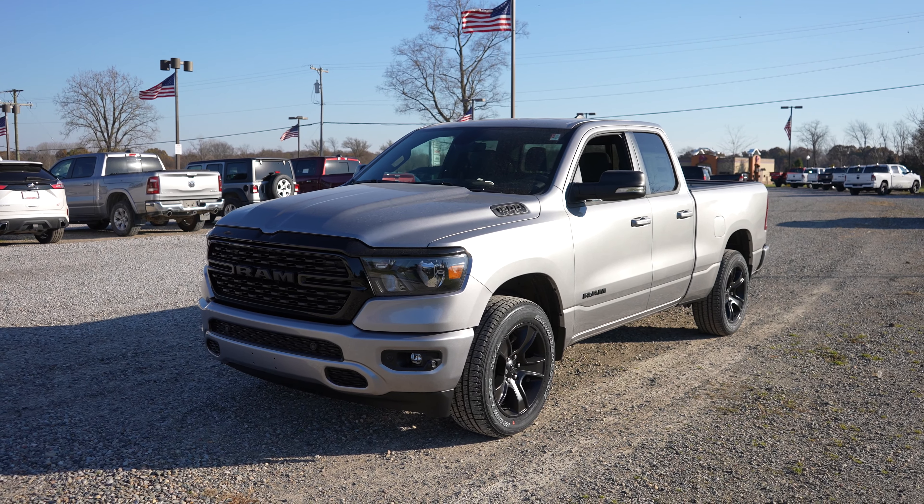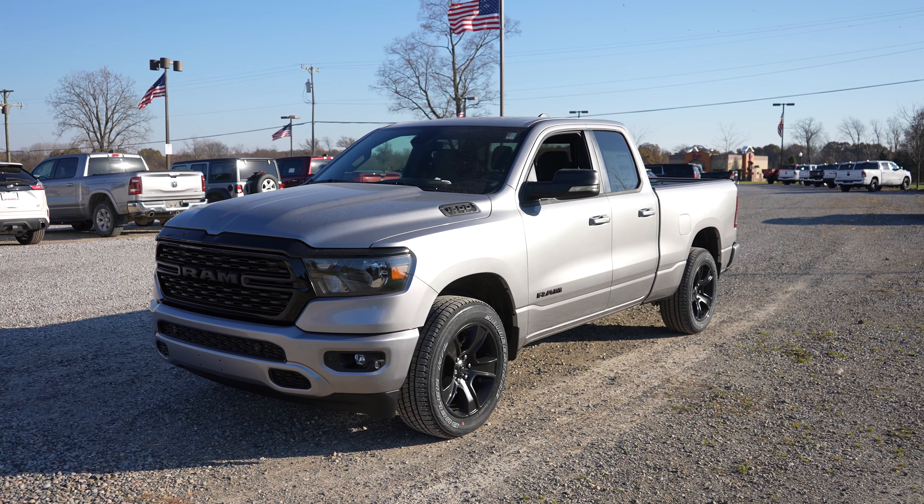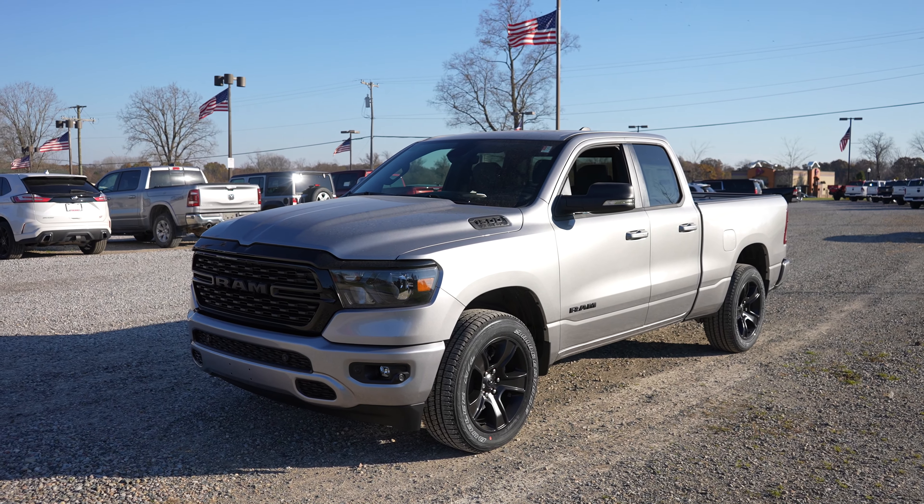Hello YouTube, today I'm at Pinckney Chrysler Dodge Jeep Ram taking a look at this 2022 Ram 1500 Bighorn.